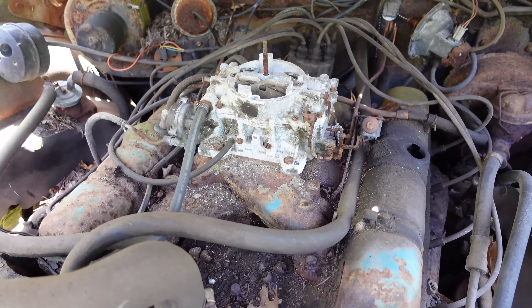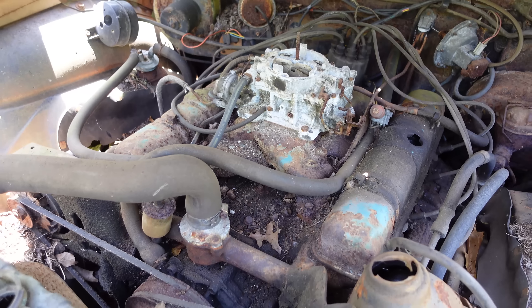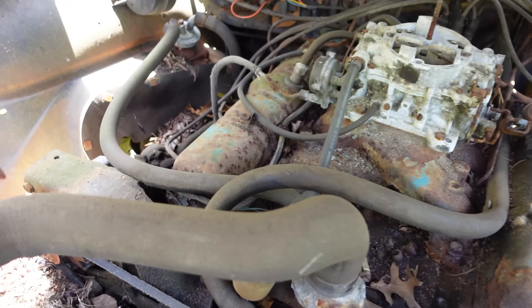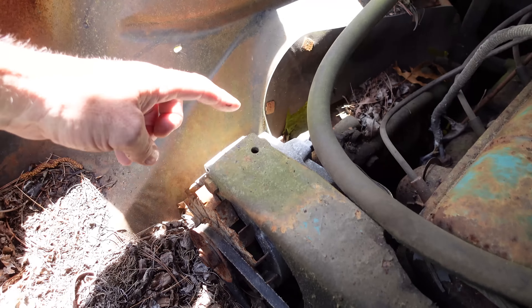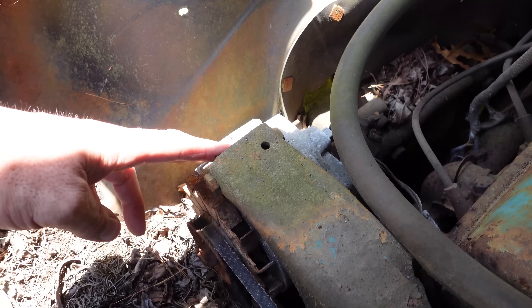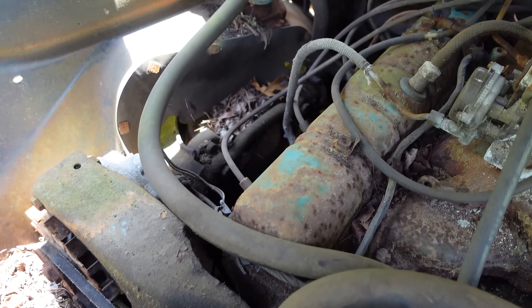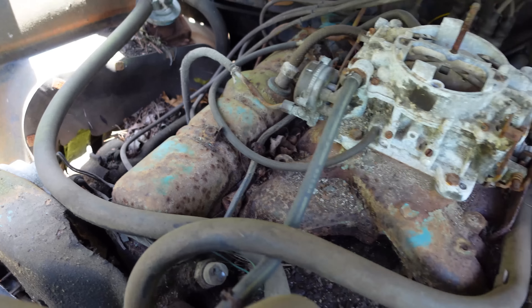There's that Carter AFB four-barrel. This one appears to not have air conditioning. The alternator in its second year — 1963 being the first year alternators replaced generators. And the nailhead, with these horizontally located valve covers, first appeared in 1953.